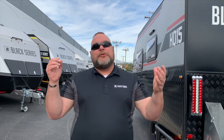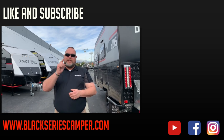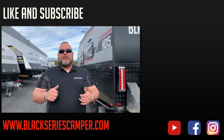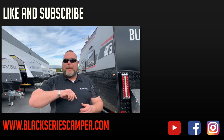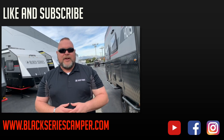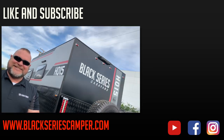This is Jim Buck with Black Series Campers in Southern California, out of the City of Industry. We hope you enjoyed the last video of this series. We'd like to ask that you please like and subscribe to our channel so you can see all of the videos coming up in our series. Make sure you smash that bell. Take care everybody, have a great day.